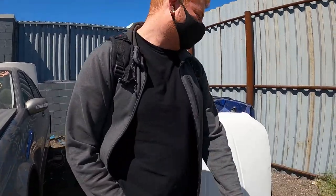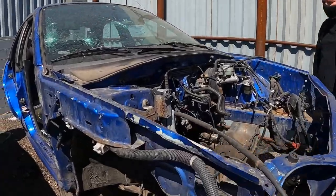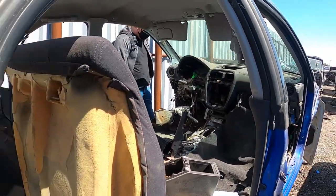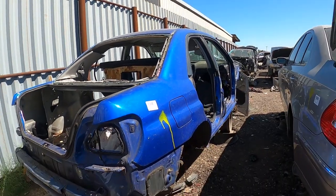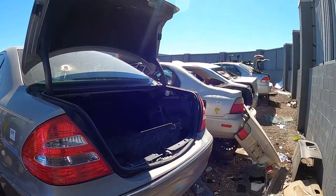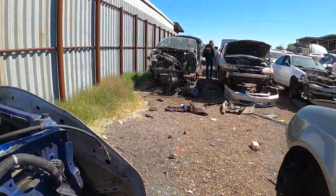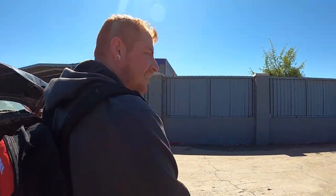A Subaru? A Subaru! Nice color, but everything is completely stripped. It's a 2002 Subaru Impreza. It's a good selection of Maximas here, but I haven't seen an Altima yet.